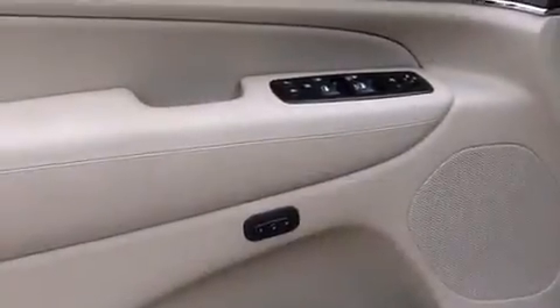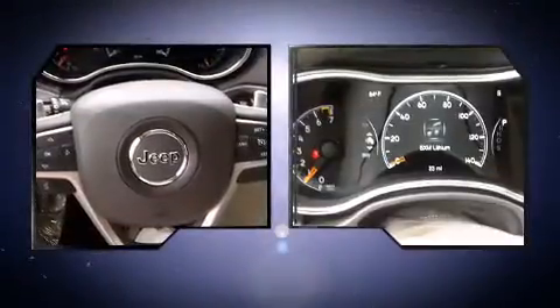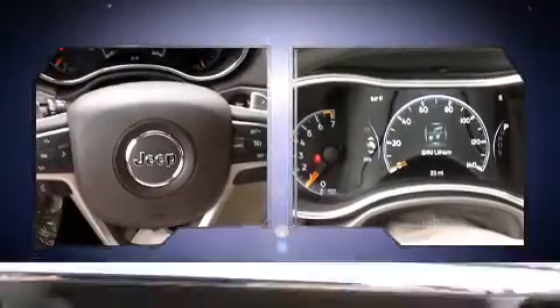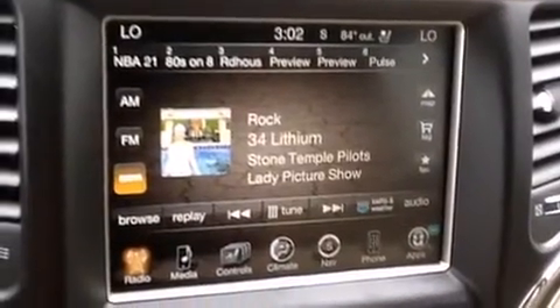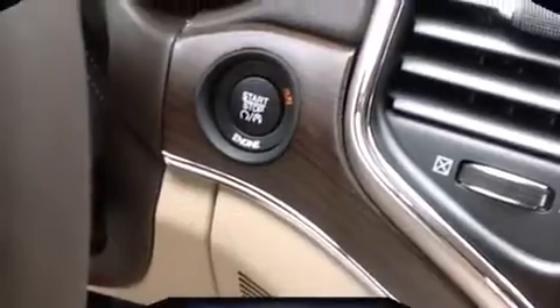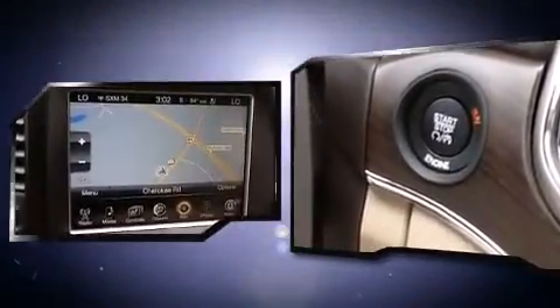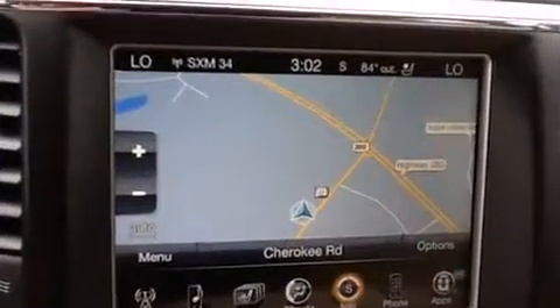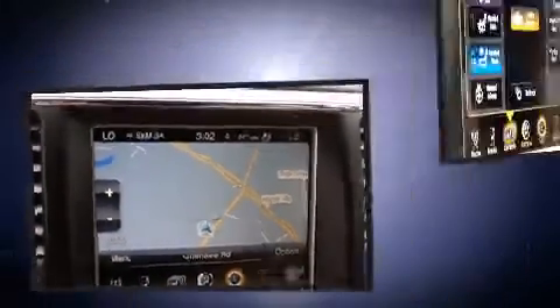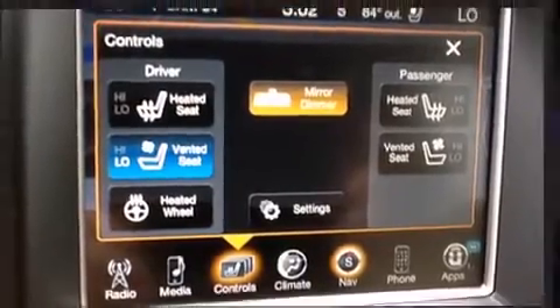Jeep ensures the safety and security of its passengers with equipment such as dual front impact airbags with occupant sensing, front side impact airbags, traction control, anti-whiplash front head restraints, ignition disabling, an emergency communication system, and four-wheel disc brakes with ABS. Brake assist technology provides extra pressure when applying the brakes.